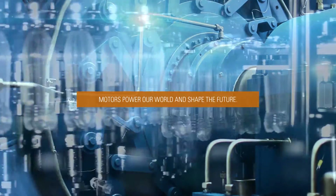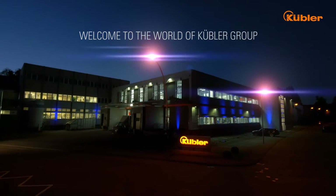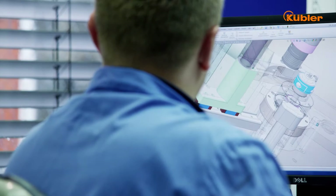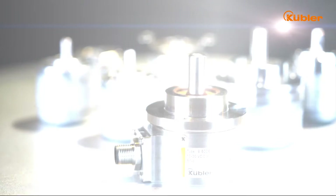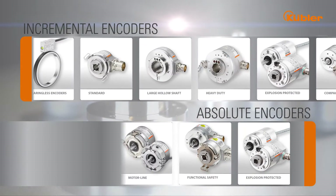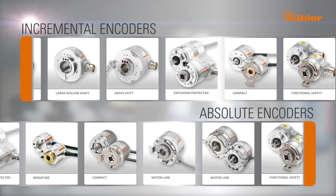Motors power our world and shape the future. Our job is to develop encoders that are perfectly adapted to your motors and fulfill your every need. The reliable and innovative encoders from the Kübler Group provide drive technology solutions for every imaginable environment and task. The industry has relied on proven Kübler premium quality for more than 30 years.